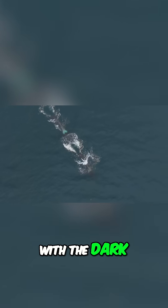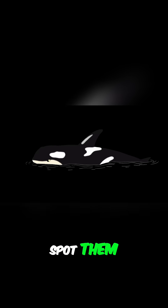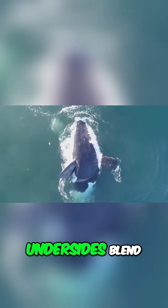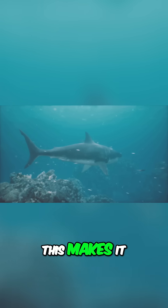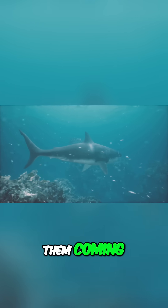When seen from above, their black backs blend with the dark ocean depths, making it difficult for prey to spot them. Their white undersides blend with the bright surface of the water, making it harder for prey to see them coming from below.